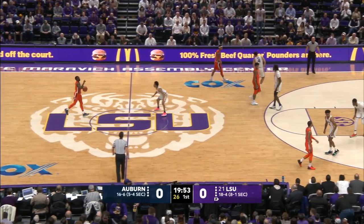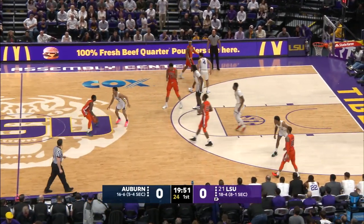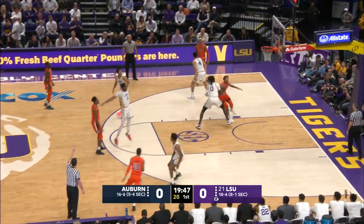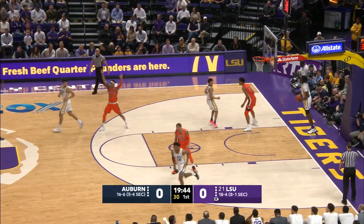And we are underway in Baton Rouge. The Auburn Tigers controlling the tip. They'll go from right to left as we watch things. Auburn in the orange top, blue numerals, white trim. Anthony McLemore at the top for a three-pointer — it's good.